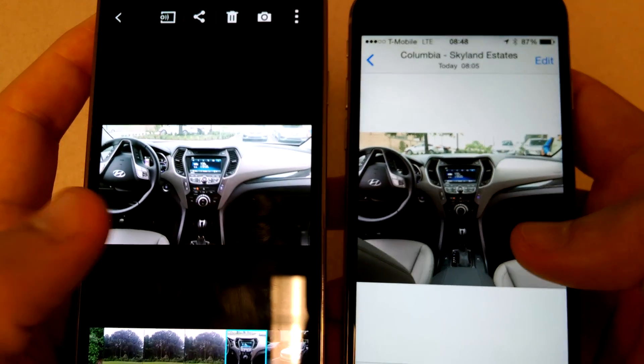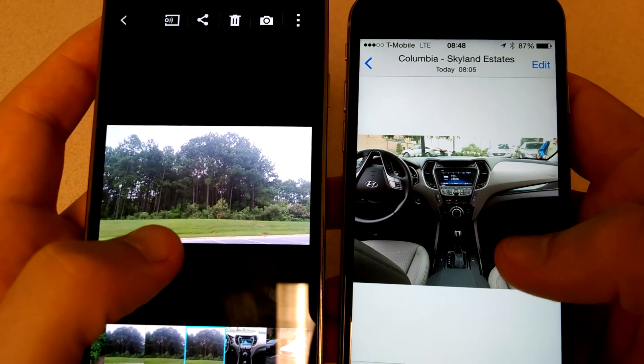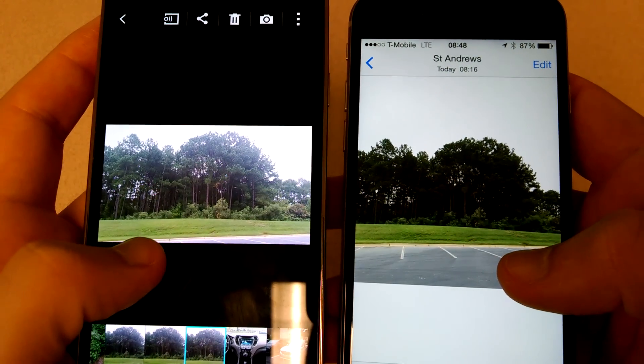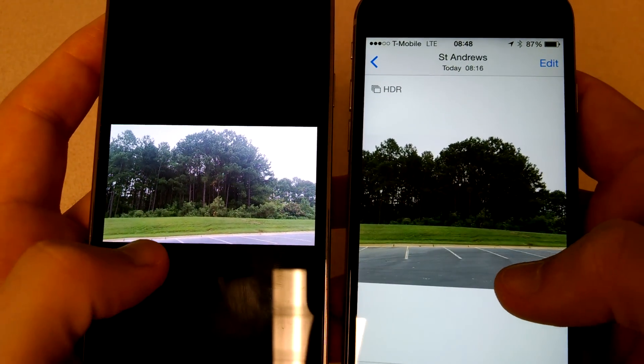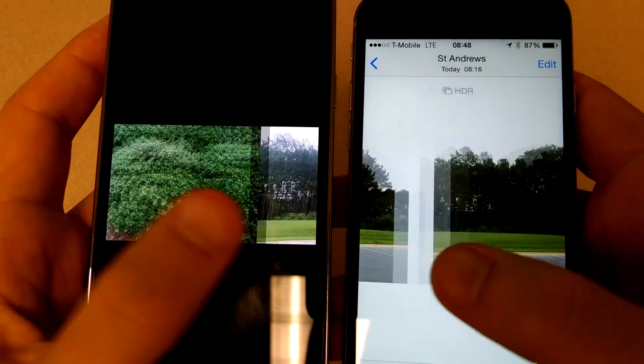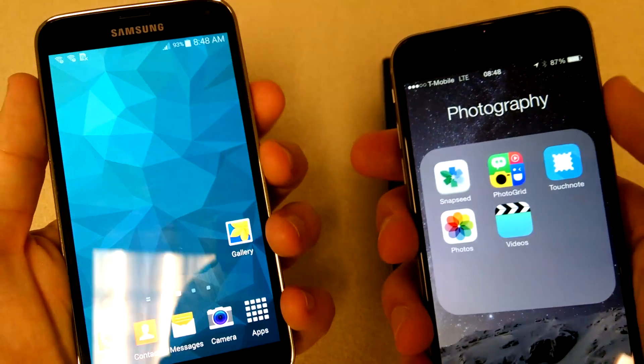I was just taking some pictures here, comparing cameras between the Galaxy S5 and the iPhone 6. But I'll do a more in-depth comparison about that later.